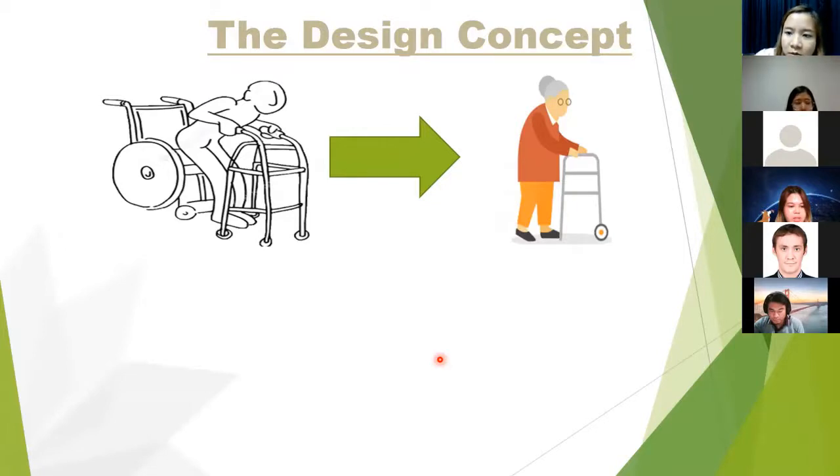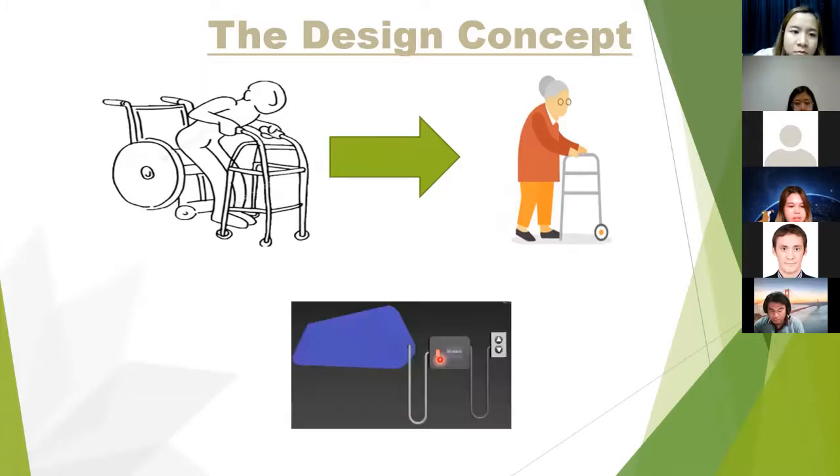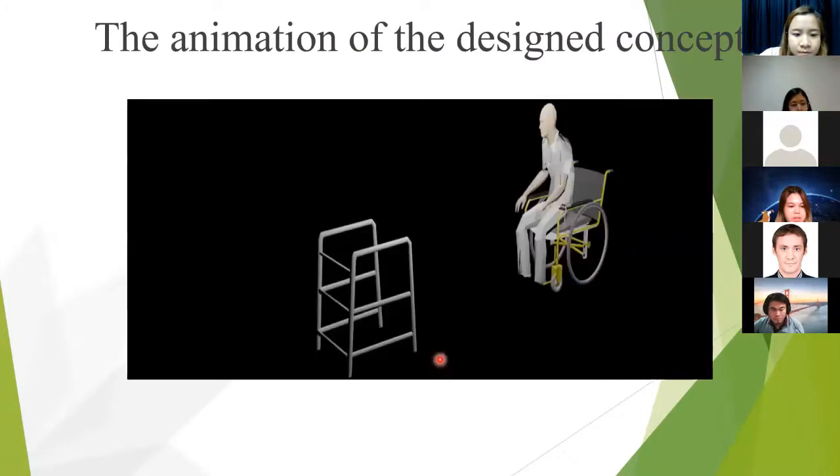Regarding the design concept: we plan to make a device that does not interfere with using a walker or chair. The concept was to control the inflation or deflation of a triangular air cushion for lifting the user up or lowering them down, using an electronic controller as a process tool. Here is the animation of the design concept.